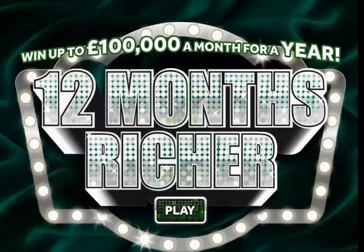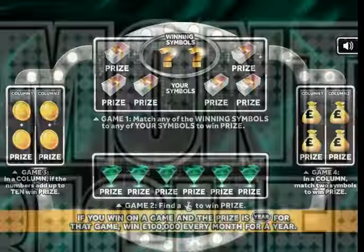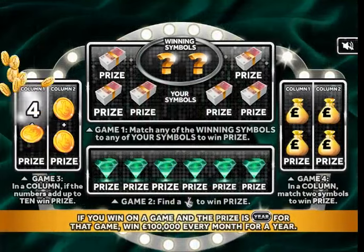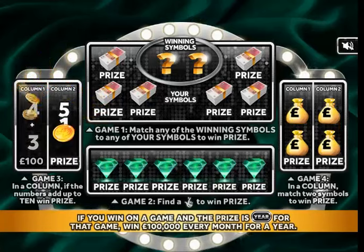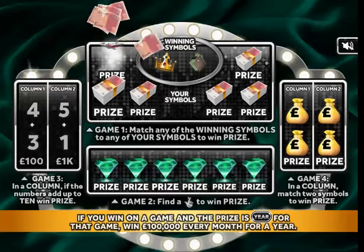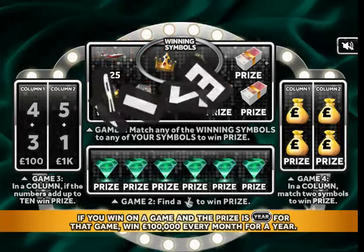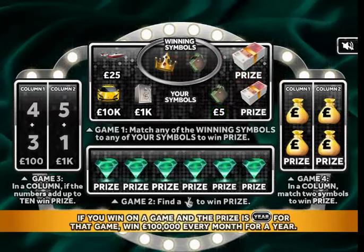Now we've got '12 Months Richer' — a hundred grand a month for a year. This is the biggie! Add up to 10... seven. Six winning symbols: a crown and a wallet. There's the wallet — another five pounds!